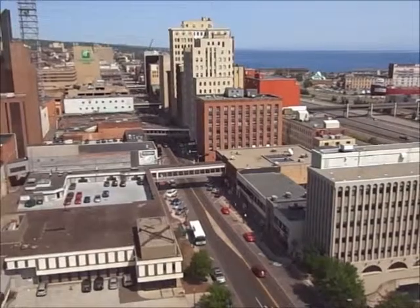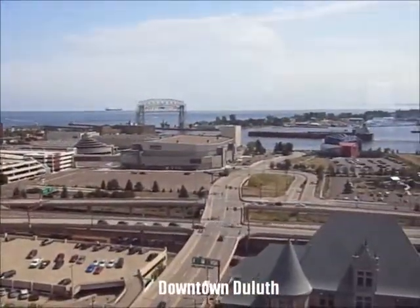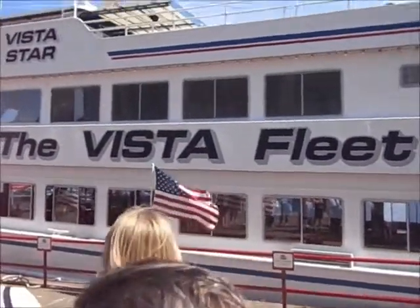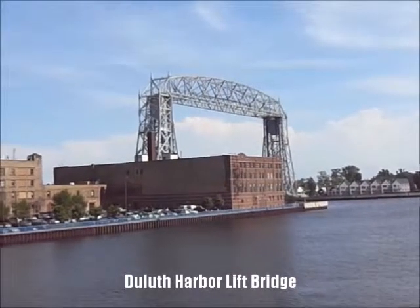We're looking at the Duluth Harbor as we're crossing the Blatnik Bridge. This is the view from downtown Duluth, and over here is the harbor and the lift bridge. We are getting ready to go on the Vista Fleet and taking a look at the Duluth Harbor lift bridge.